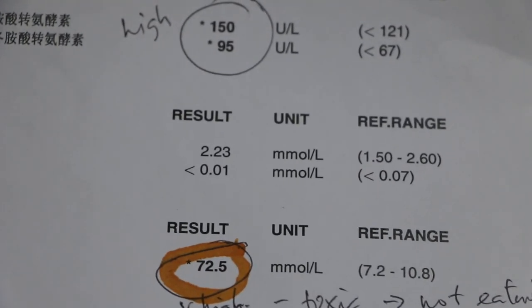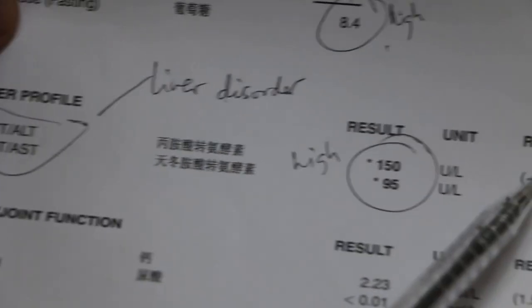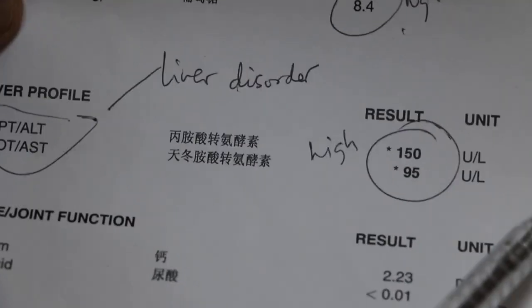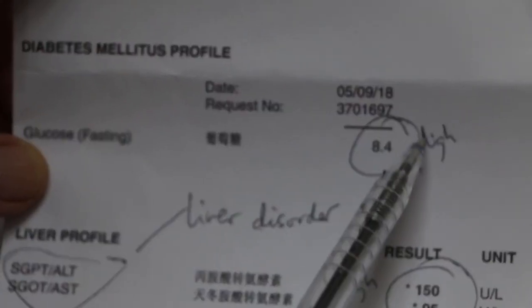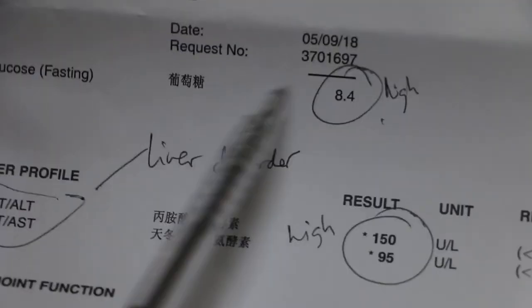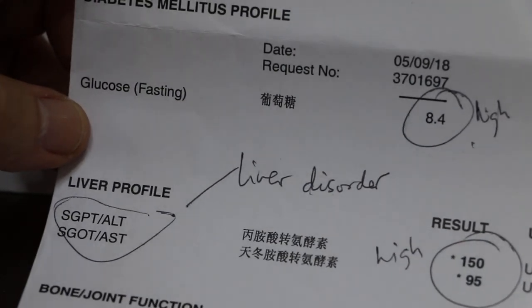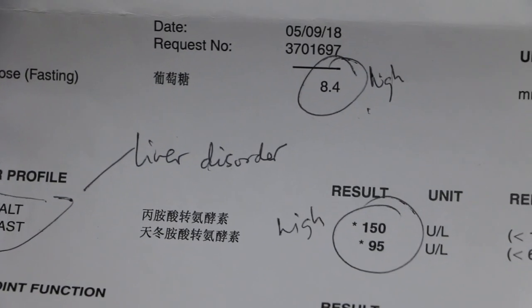In this case, there is some liver disorder as well, as the values are definitely higher — 150 compared to the normal of less than 1.2, and 95 compared to less than 67. The glucose level is high because the cat is sick, which is not significant in the sense that it is part of the illness and not because there is something wrong with the pancreas.